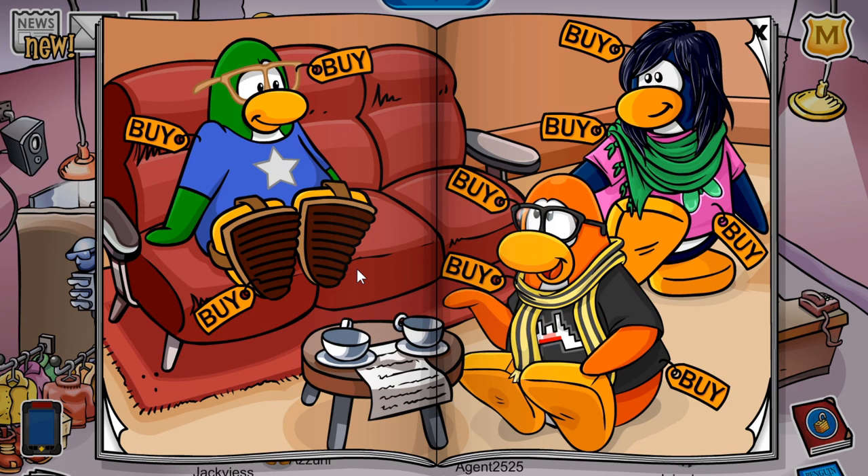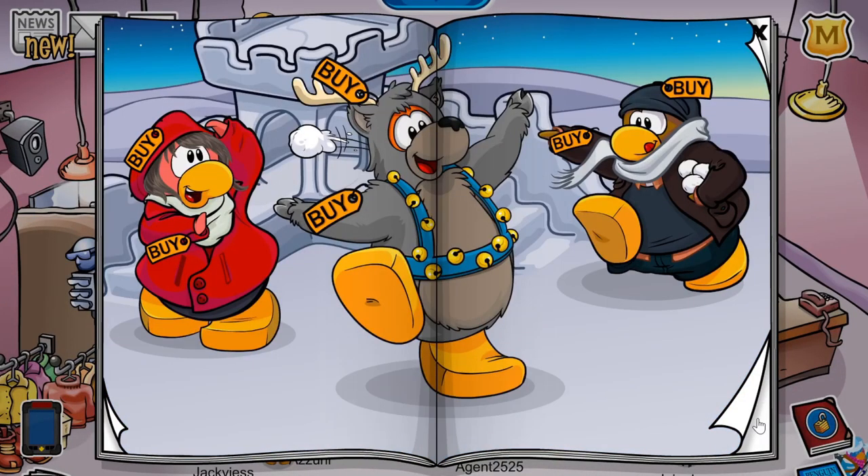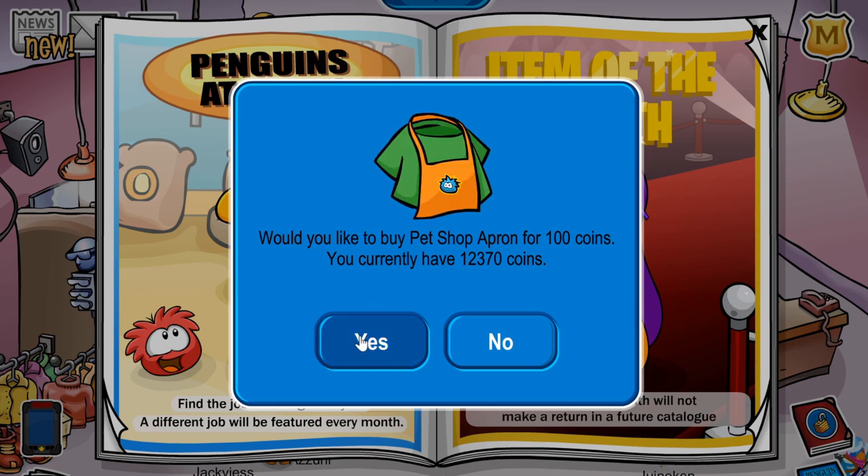I wasn't too sure if there were any other secrets — I've checked this whole page. I'm sending out the challenge to viewers watching this: if you know of any other secrets, especially on this page, leave them in the comment section down below and I might pin your comment. I've looked around and I can't find any other cheats. If we go through all of the pages from January and December, we'll get to the Penguins at Work page, where we can buy the pet shop apron for 100 coins.